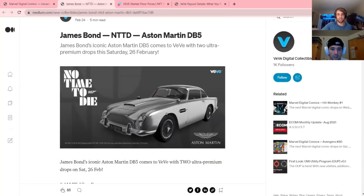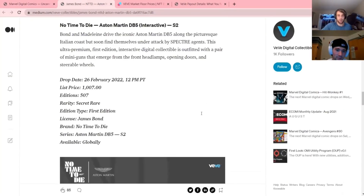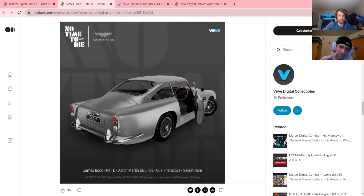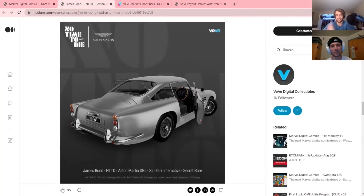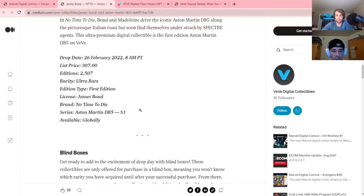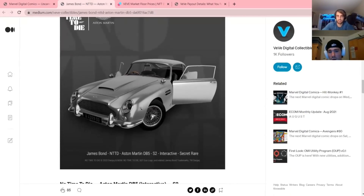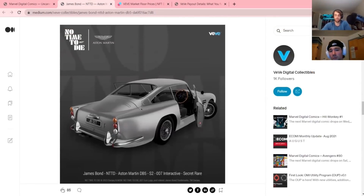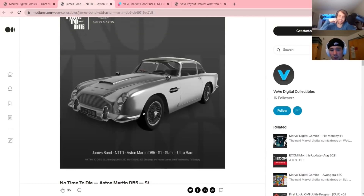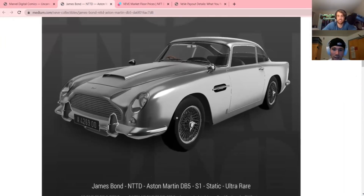Next we have the 007 drop — the Aston Martin DB5. Ben wasn't here yesterday, so we're going to get his opinions. There's the static again with 2,500 editions, and two secret rares: 507 editions and 7 editions. The only difference between those two is the license plate, which is interesting — that's a lot of money people will pay just for that detail. It's really hard for me to determine what the secondary market price will be.